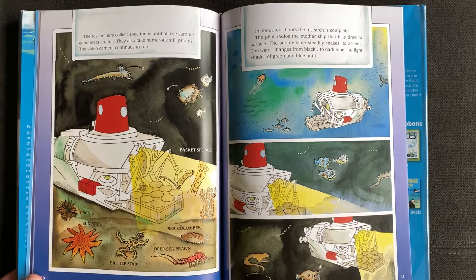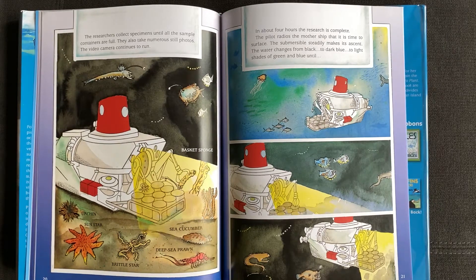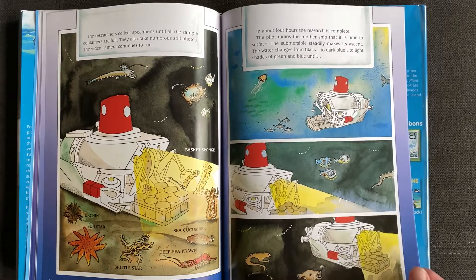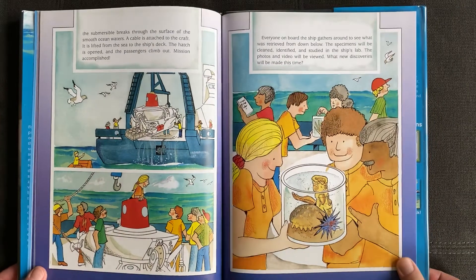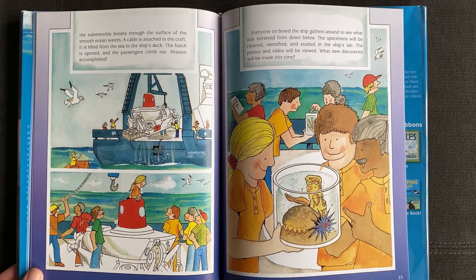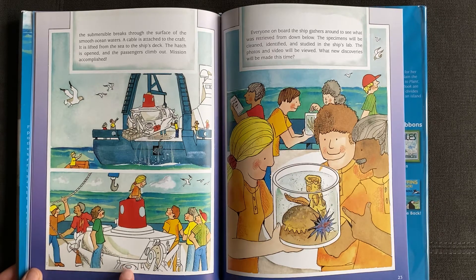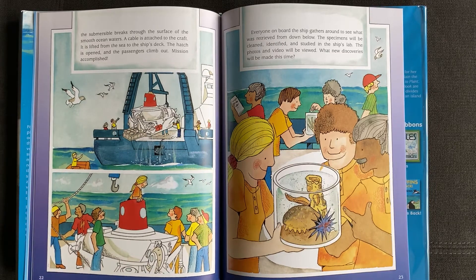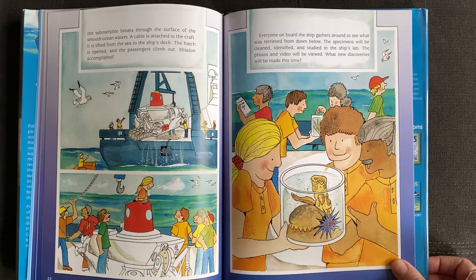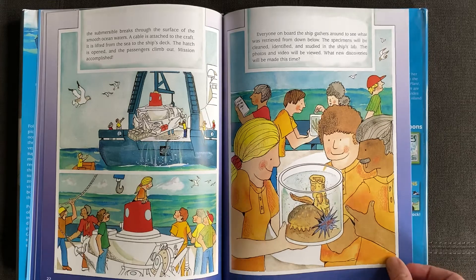In about four hours the research is complete. The pilot radios the mothership that it is time to surface. The submersible steadily makes its ascent. The water changes from black to dark blue to light shades of green and blue until the submersible breaks through the surface of the smooth ocean waters. A cable is attached to the craft. It is lifted from the sea to the ship's deck. The hatch is opened and the passengers climb out. Mission accomplished! Everyone on board the ship gathers around to see what was retrieved from down below. The specimens will be cleaned, identified, and studied in the ship's lab. The photos and videos will be viewed. What new discoveries will be made this time?